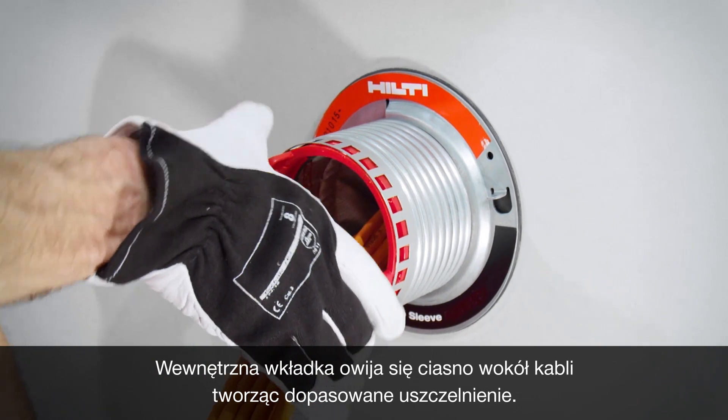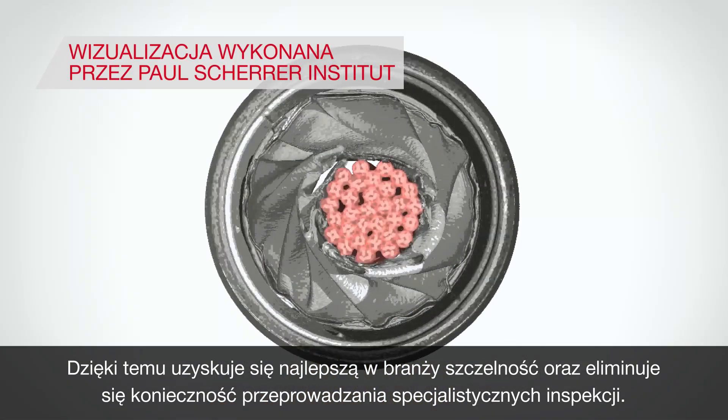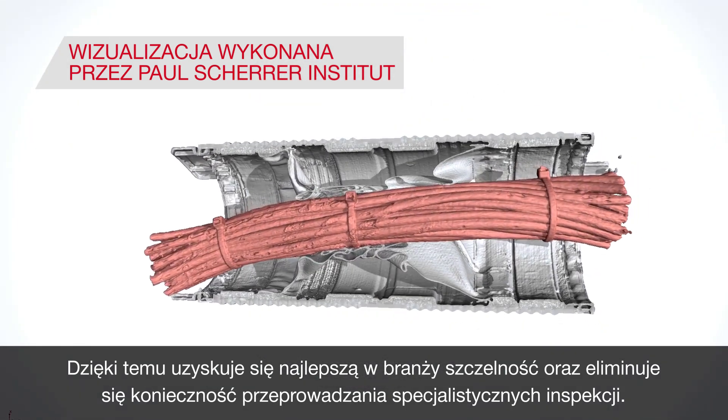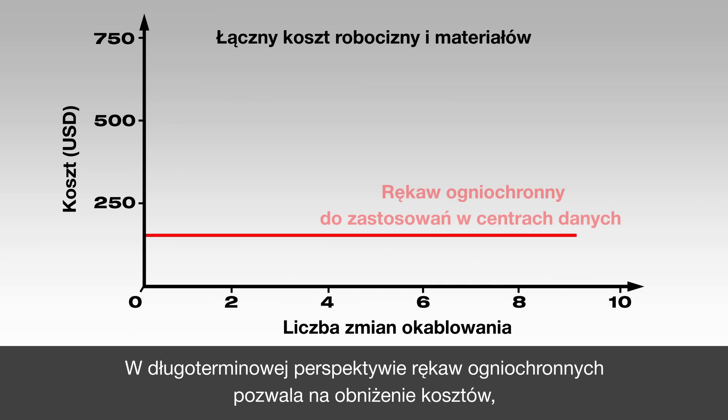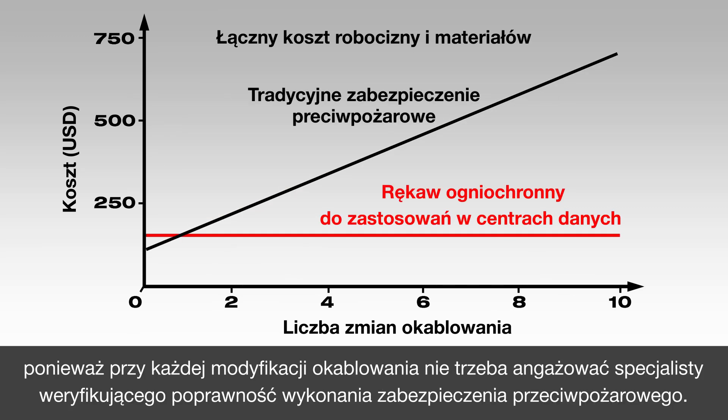The inner liner twists closed again for a custom fit around the cables. This results in industry-leading air flow control and eliminates the need for specialised maintenance personnel. Since you don't have to get a fire stop specialist out every time you run a new cable, it saves you money in the long run.